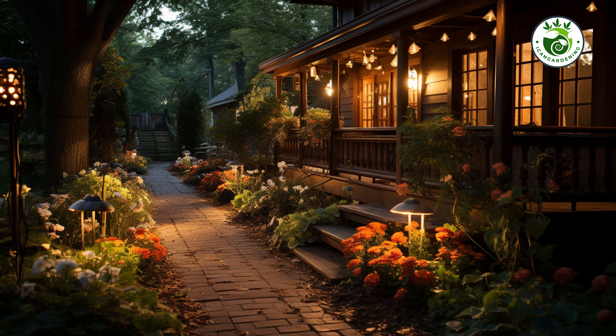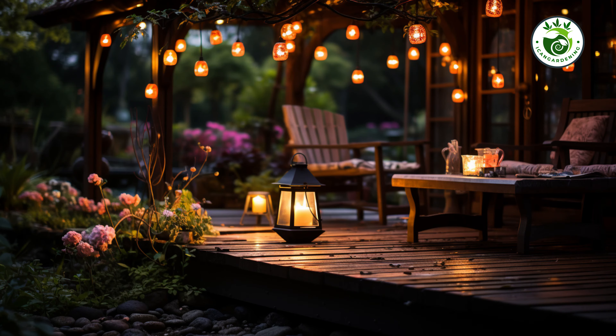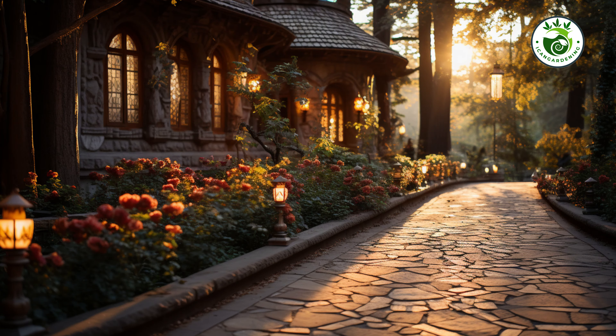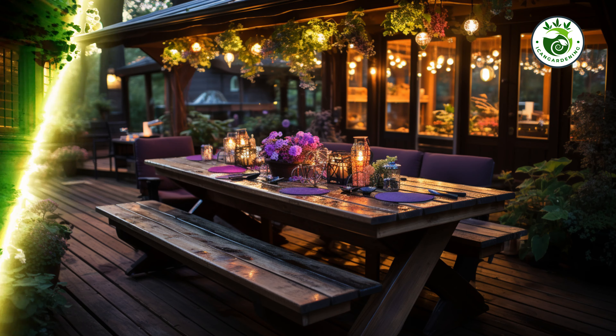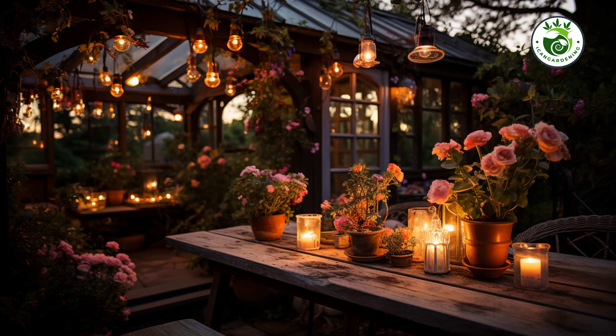What's a garden without a bit of magic at night? Our fourth idea will add a touch of enchantment with solar-powered garden lights. These energy-efficient lights not only illuminate your garden but also create a warm and inviting ambience, extending the time you can spend outdoors.